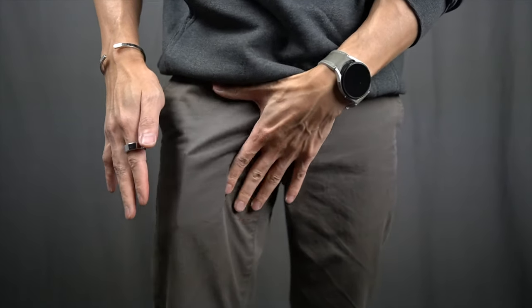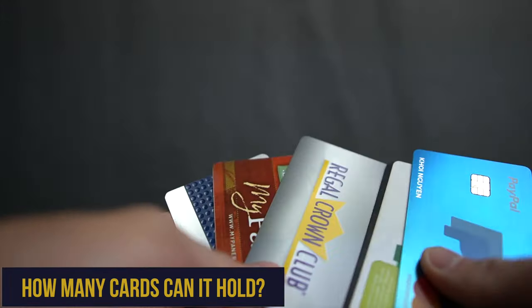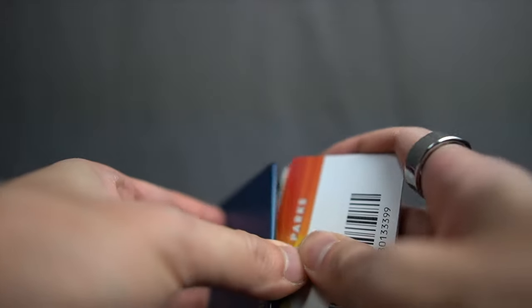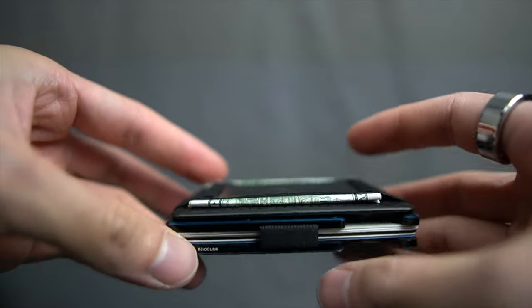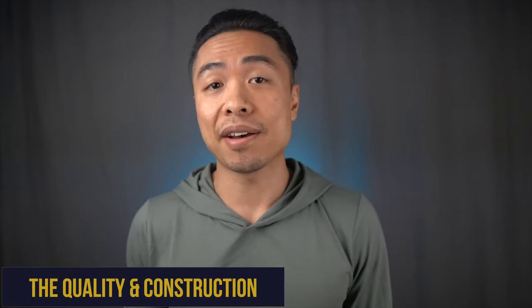The Ridge wallet easily fits into your front pocket or jacket pocket. While it can hold 12 cards with no issue — and I even squeezed 16 in — the whole point of a minimalist wallet is to carry less. I currently carry six cards max, a handful of bills, and a tracker card from Chipolo that alerts me when I leave my wallet behind. My recommendation: pare down to your essential cards — driver's license, two to three credit cards, one to two debit cards, an insurance card, and a tracker card.